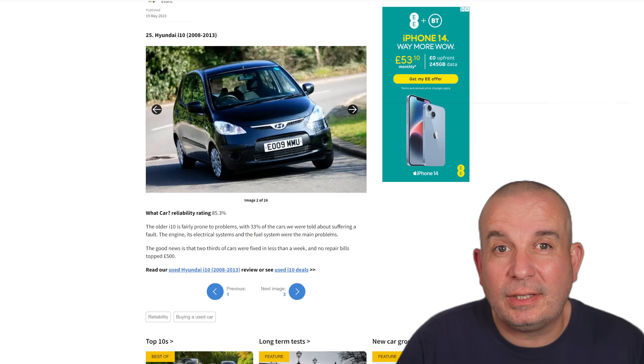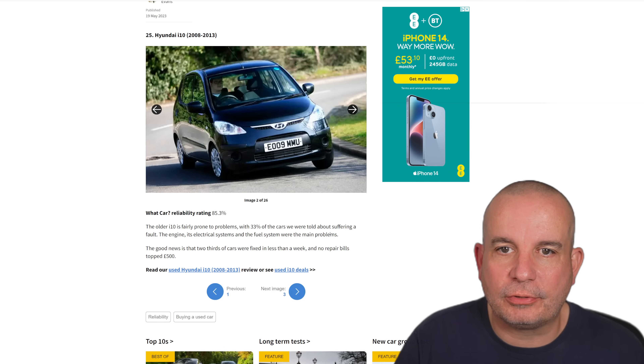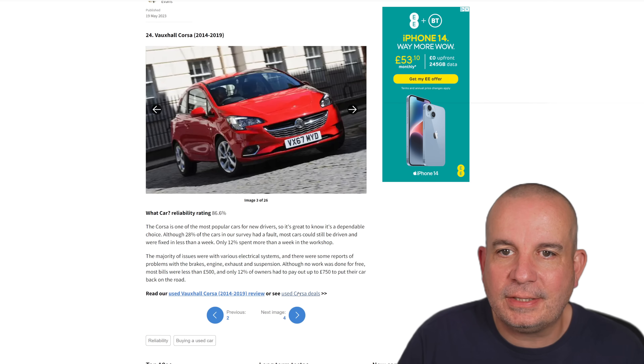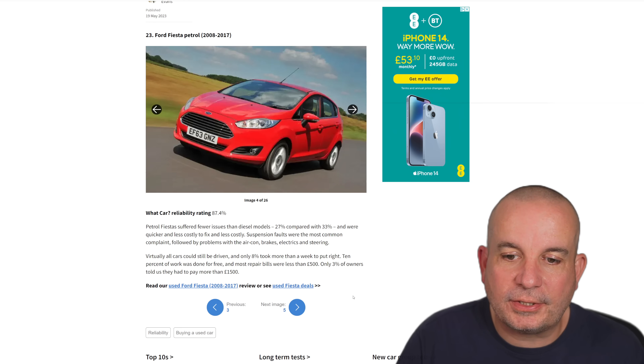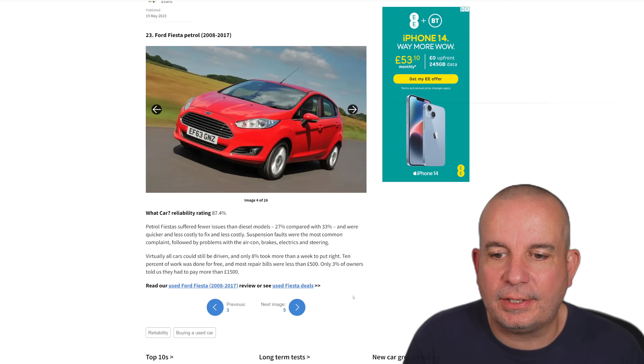On to the article — you're seeing this at the same time I'm seeing it; I haven't read or looked at it before because I want you to get my honest reaction. At number 25, Hyundai i10 — that's a reliability rating of 85%. Vauxhall Corsa 2014 to 2019 at number 24 with a reliability of 86.6%. Number 23 is the 2008 to 2017 Ford Fiesta.